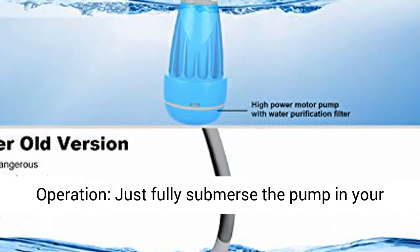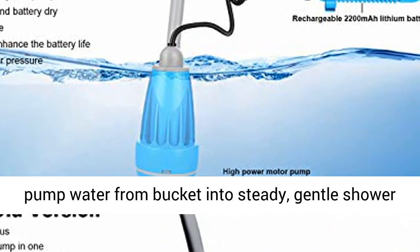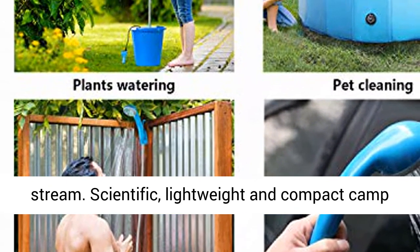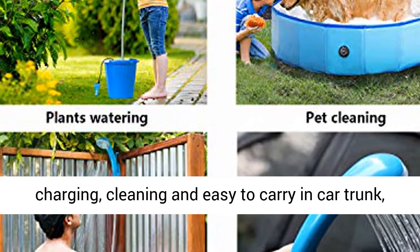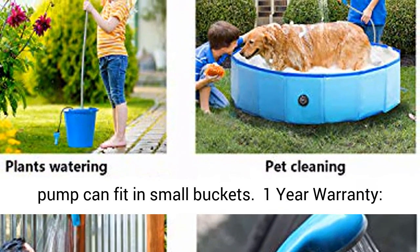Lightweight, easy assembly and operation — just fully submerge the pump in your bucket or tub of water and turn the switch on; it will pump water from the bucket into a steady, gentle shower stream. Scientific, lightweight and compact camp shower weighs about 1.6 lbs. Easy assembly, charging, cleaning, and easy to carry in car trunk, backpack, or luggage. The small diameter shower pump can fit in small buckets.